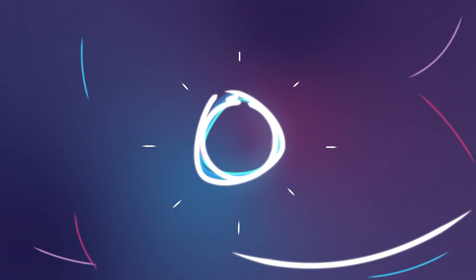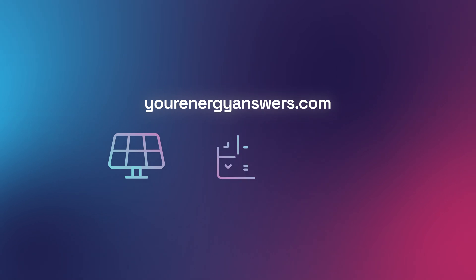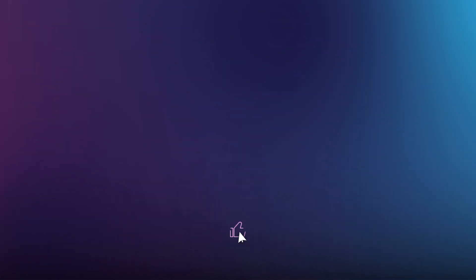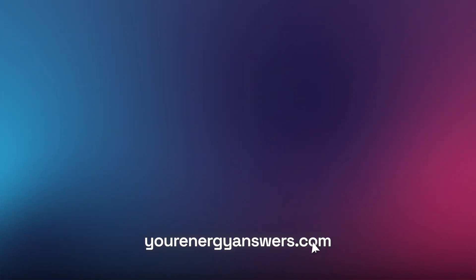Want more energy questions answered? Visit yourenergyanswers.com for quality energy products, tools, calculators, and to find your quality local installers. Please support the channel by liking the video, hitting that subscribe button, ringing the bell, and checking out all our other videos.